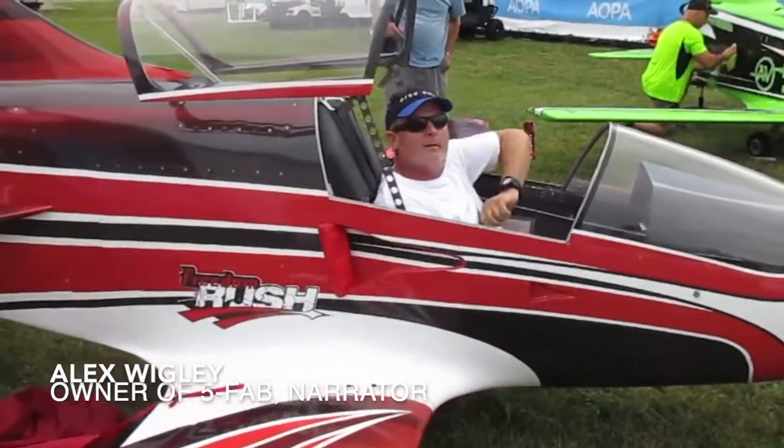Ahoy BD5ers! Welcome to the BD5 Experimental Airplane Epic Adventure.